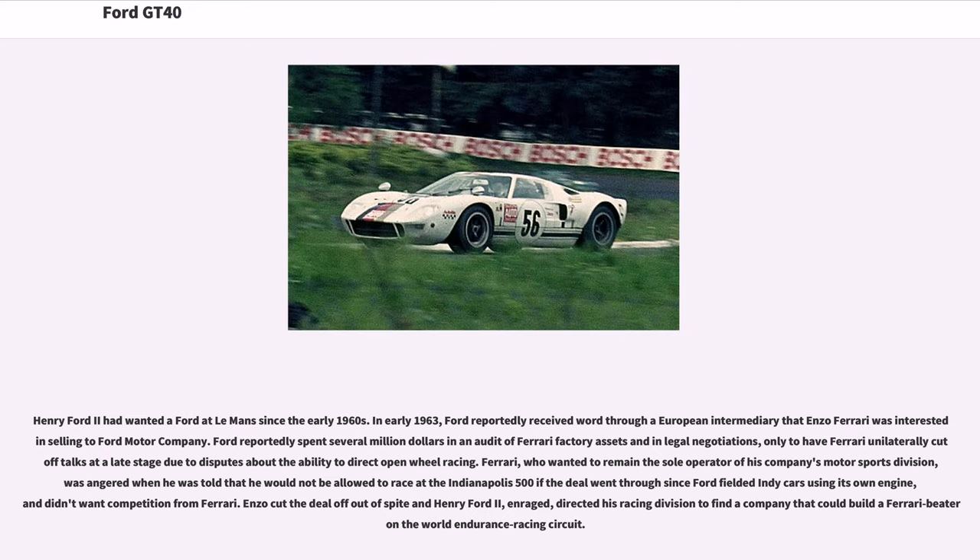Henry Ford II had wanted a Ford at Le Mans since the early 1960s. In early 1963, Ford reportedly received word through a European intermediary that Enzo Ferrari was interested in selling to Ford Motor Company. Ford reportedly spent several million dollars in an audit of Ferrari factory assets and in legal negotiations, only to have Ferrari unilaterally cut off talks at a late stage due to disputes about the ability to direct open-wheel racing.